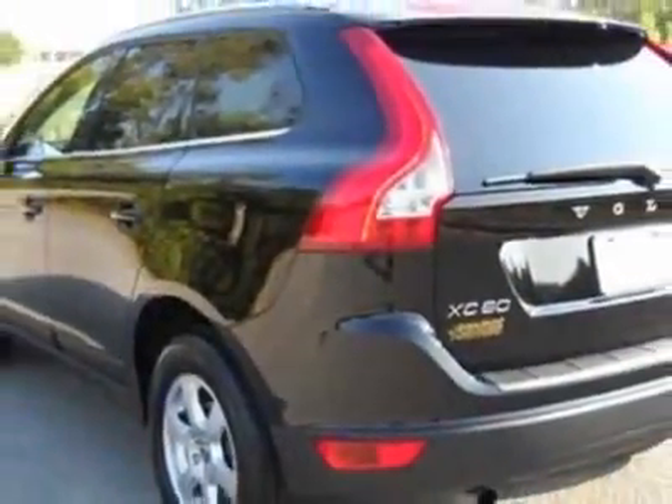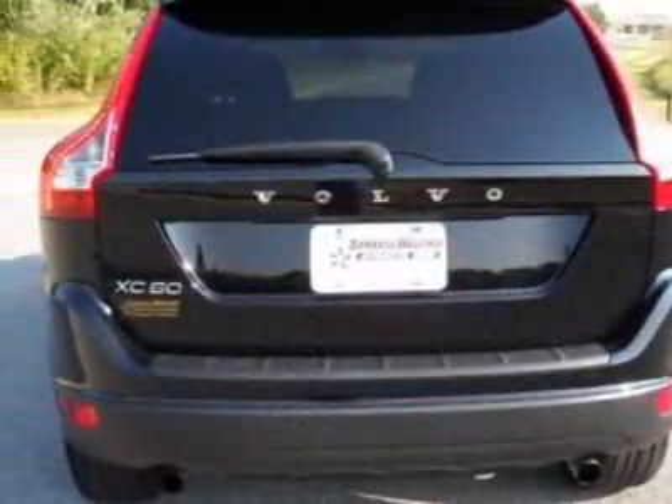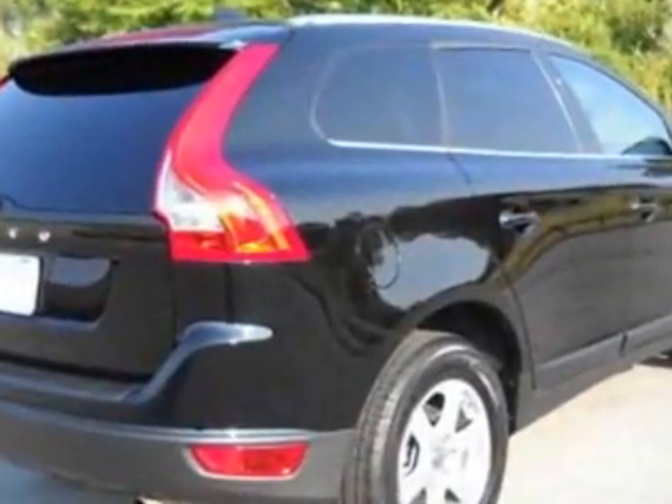For your protection, a warranty is available for this vehicle. This vehicle gets an estimated 18 miles per gallon in the city and an estimated 25 on the highway.